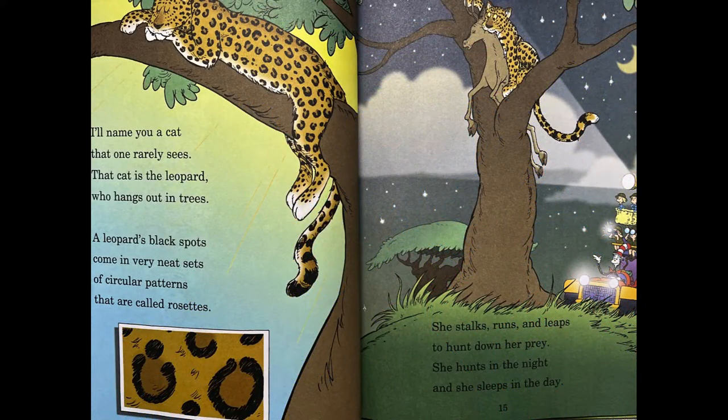I'll name a cat that one rarely sees. That cat is the leopard who hangs out in trees. A leopard's black spots come in very neat sets of circular patterns that are called rosettes. She stalks, runs, and leaps to hunt down her prey. She hunts in the night, and she sleeps in the day.